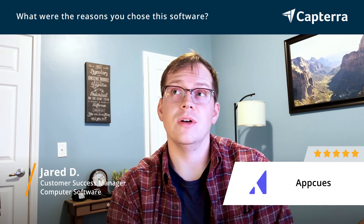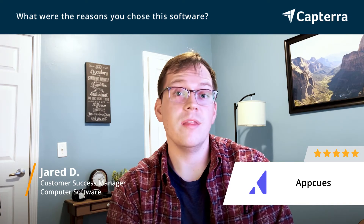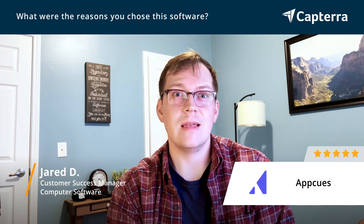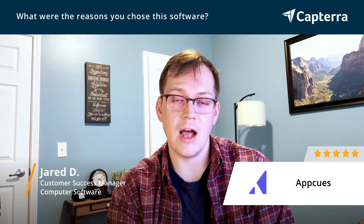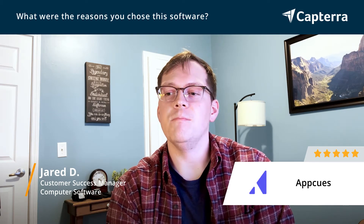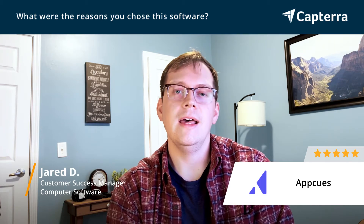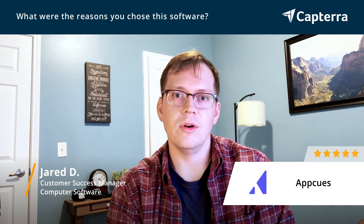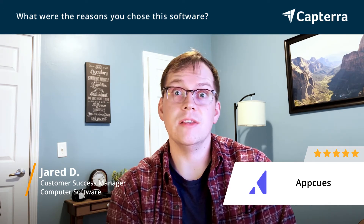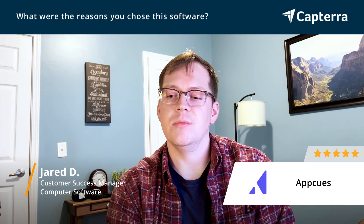AppCues, for the price point compared to other solutions out there, was one of the best for what we were getting back in return. We could pay about the same as we were for Intercom, but we got a lot more functionality out of it — being able to interact with customers, walk them through different pages of the platform, and have them click on different links and elements on different pages in our app.